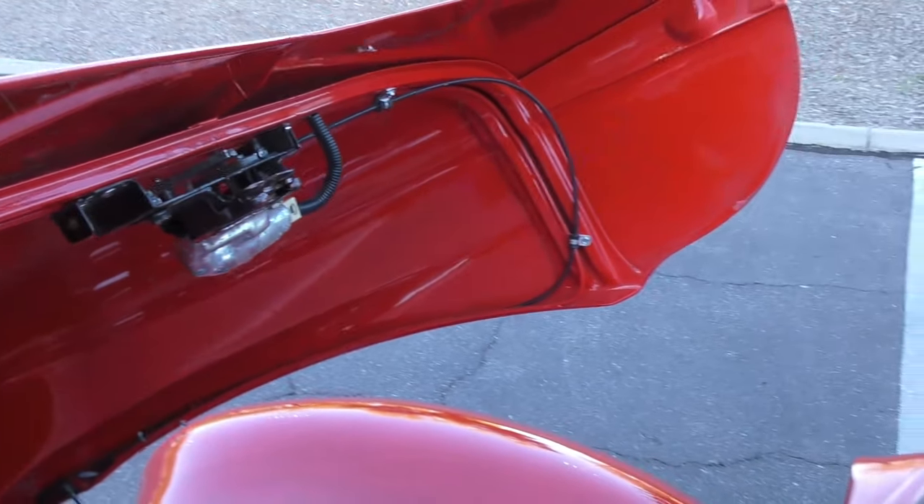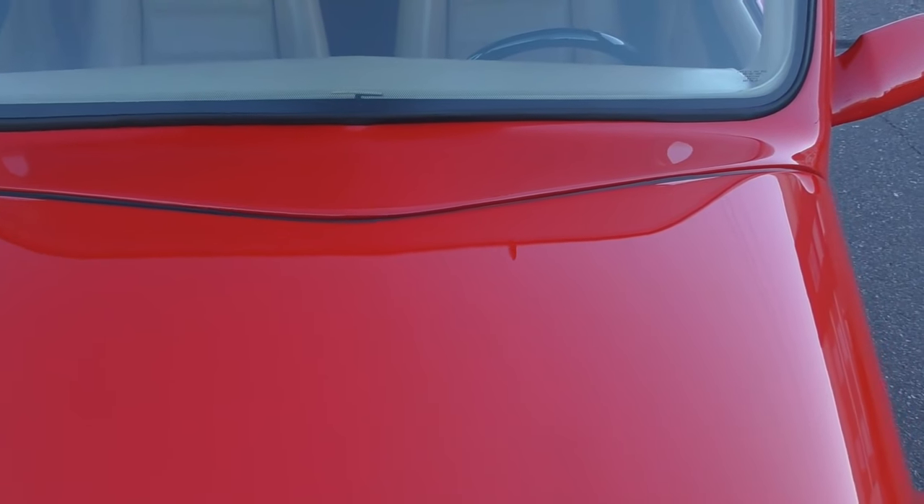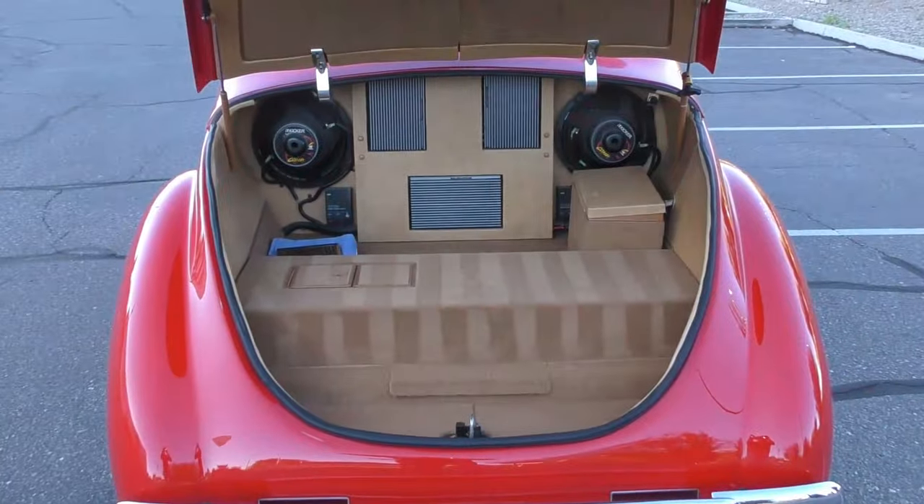Here's how the hood shuts — you just set it down and push it forward, and there it goes, closing automatically. Finished off just like the interior.